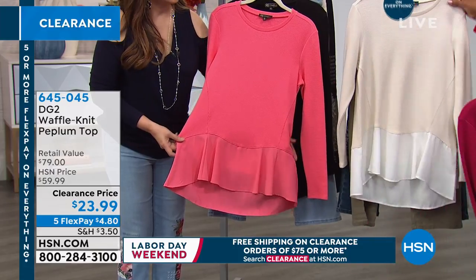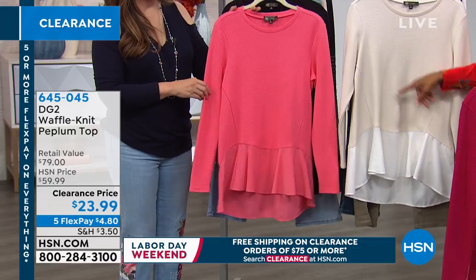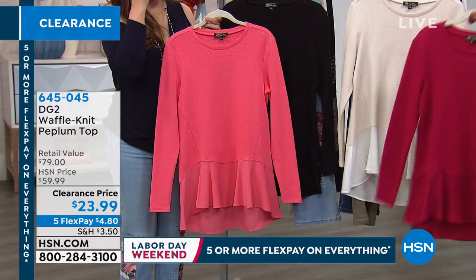We also have it for you in the ivory — it might be called oat. That's right, there's the oat. I think this one's called coral, and there's the black. We have it in black. And you're gonna get this one in extra small to 3X.